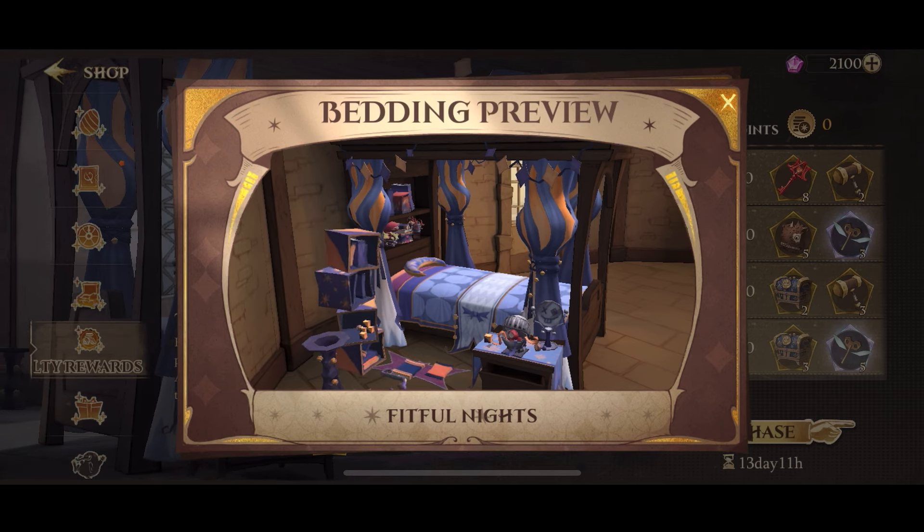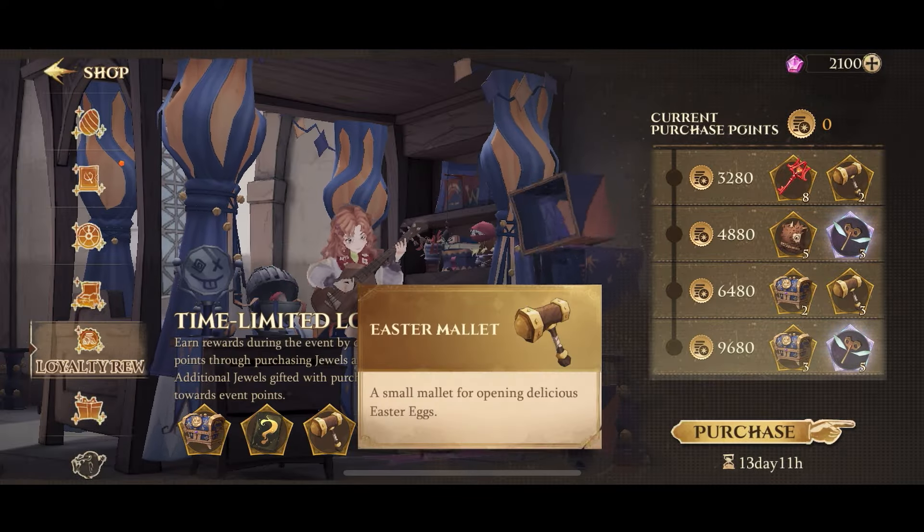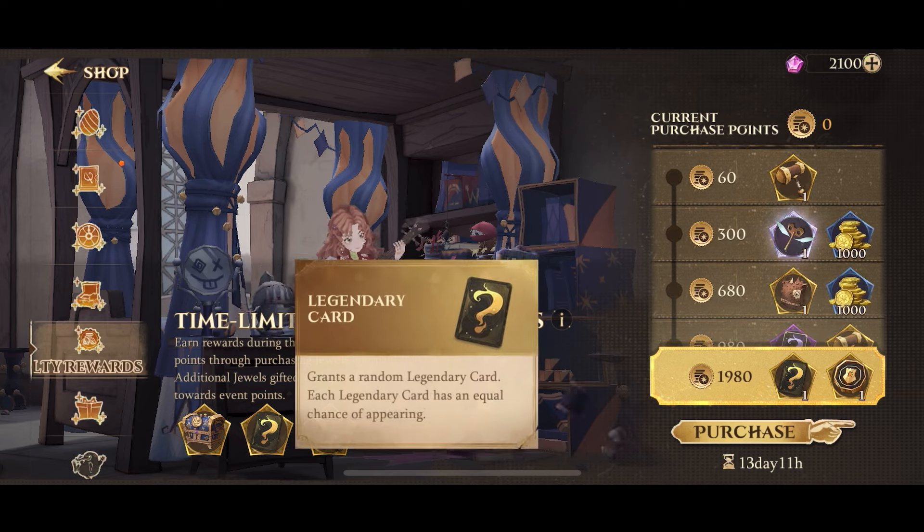It seems like it's based on a pranking set, something that came from Zonko's or maybe Weasley's Wizard Wheezes, which absolutely makes sense because it's almost time for April Fools!